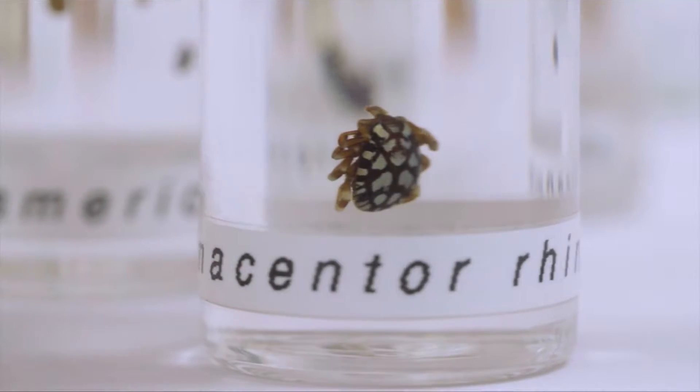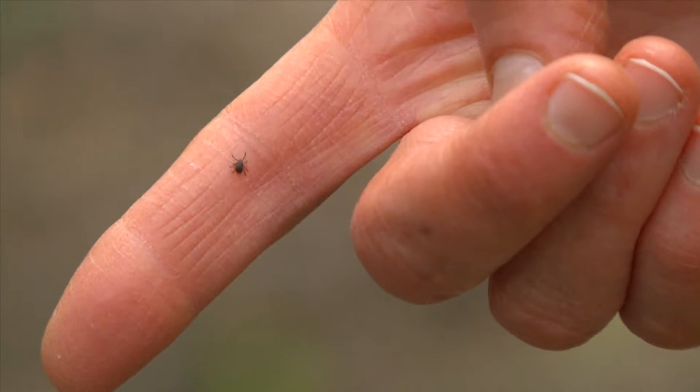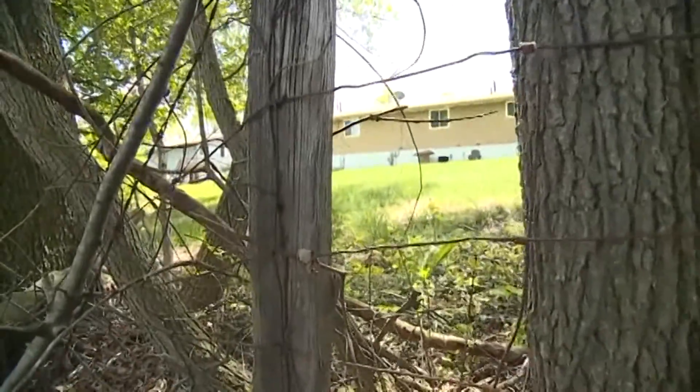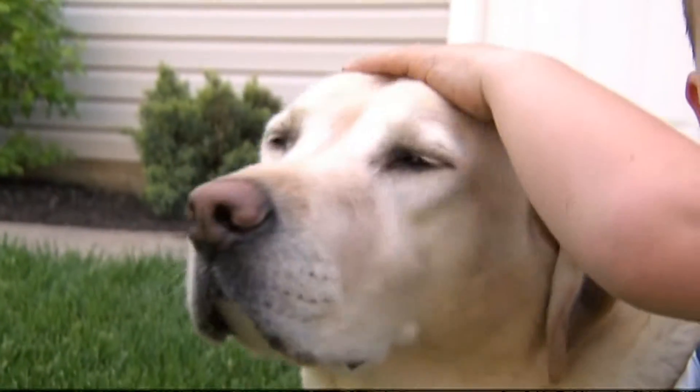When it comes to ticks, pest management experts say there is more to do than just medicate. You need to make sure you aren't providing them with a place to stay. Make sure that the area surrounding your home is properly sanitized — keeping your grass cut low, shrubbery down low, and avoiding wood debris or leaf piles around the home.